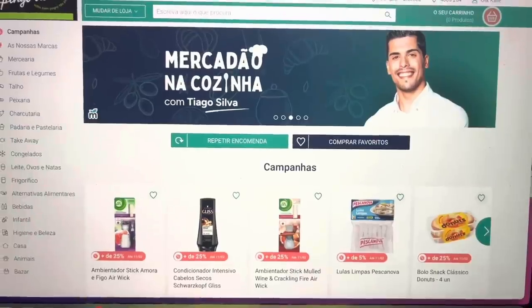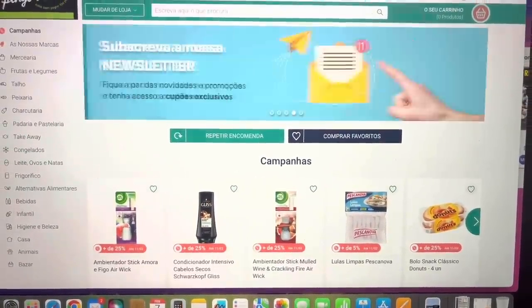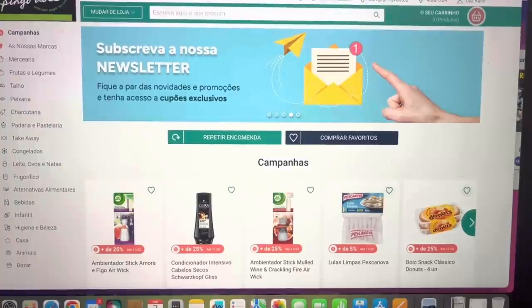I'm ordering groceries online right now. You can do this from Pingo Dose, Continente, any of the big ones. We normally order from Pingo Dose because of where we live. If you go over 100 euros you get free delivery, and of course they have promotions. I tend to do this when we have a large amount to order so I can have it delivered right to the door.